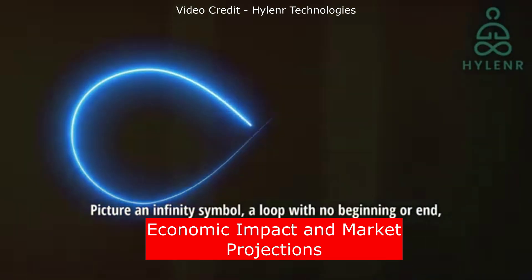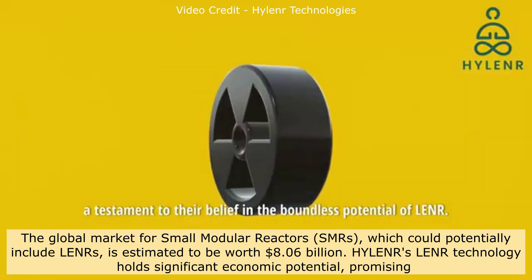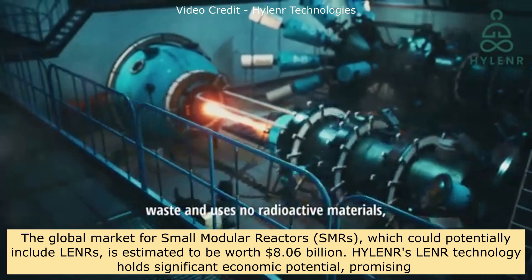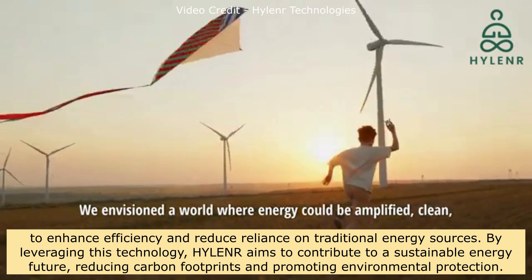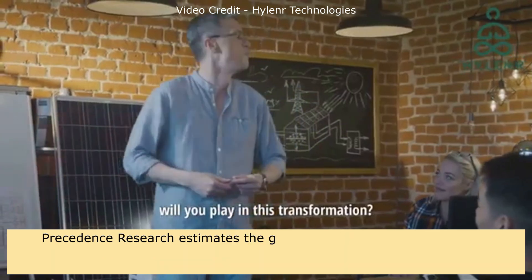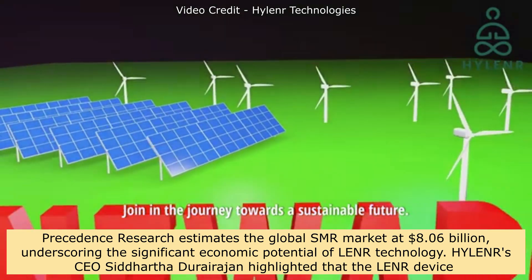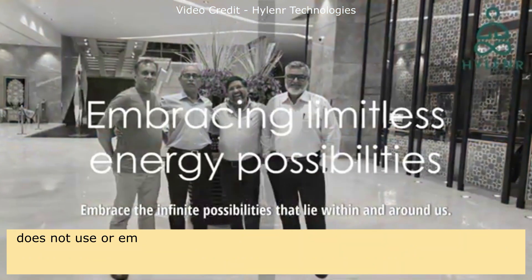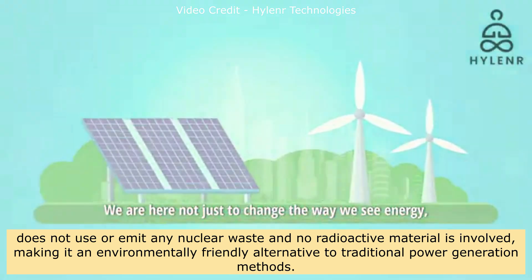The global market for small modular reactors (SMRs), which could potentially include LENRs, is estimated to be worth $8.06 billion according to Precedence Research. Hylander's LENR technology holds significant economic potential, promising to enhance efficiency and reduce reliance on traditional energy sources. CEO Siddhartha Durarajan highlighted that the LENR device does not use or emit any nuclear waste and no radioactive material is involved, making it an environmentally friendly alternative to traditional power generation methods.